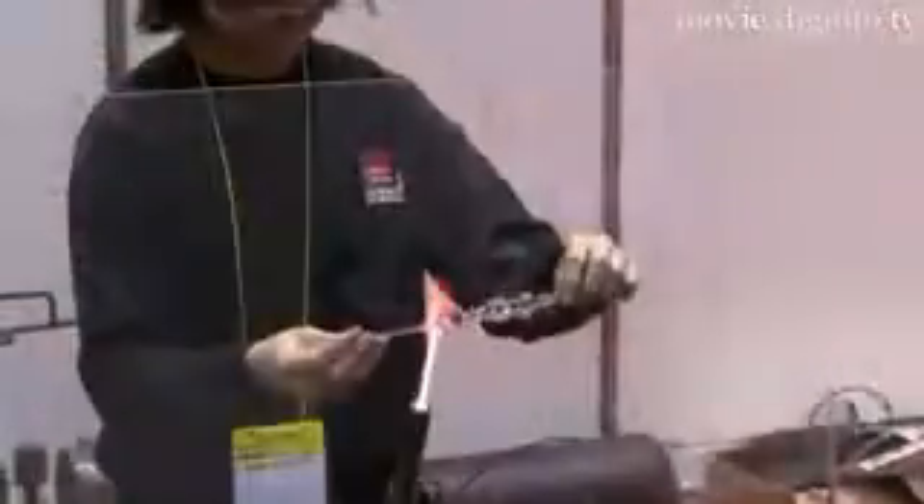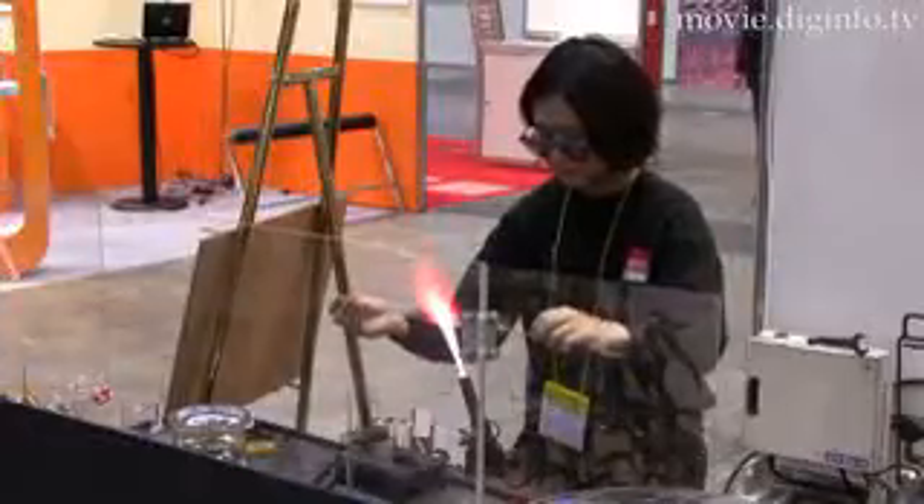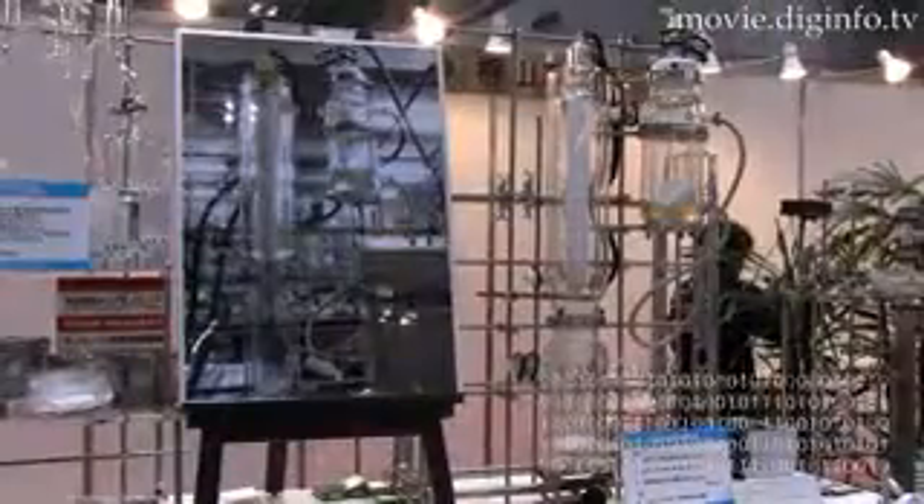Kiriyama Glassworks uses its own high-quality hand-blown glass for its products. Dig Info News.